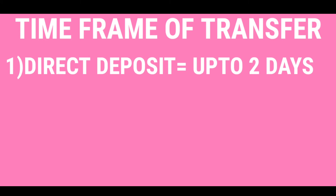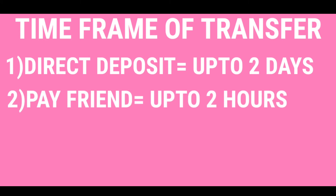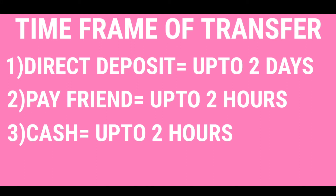Direct deposit can take almost two days. If you use the Pay Friend feature, you will receive your money immediately or in almost one to two hours. If you are using the cash method, you will receive your money immediately or in almost two hours.